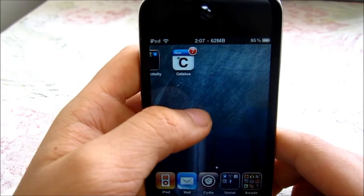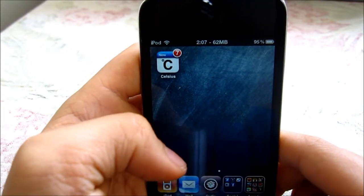But if you don't like Celsius, there's also its brother app called Fahrenheit, which displays the temperature in Fahrenheit.